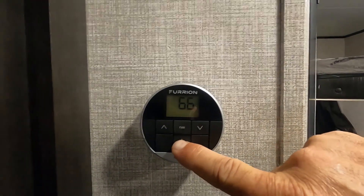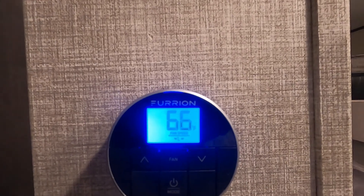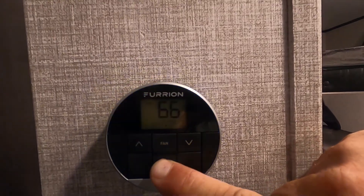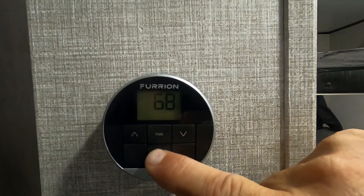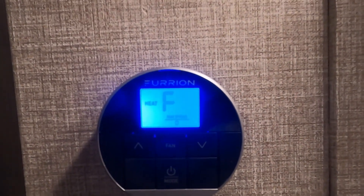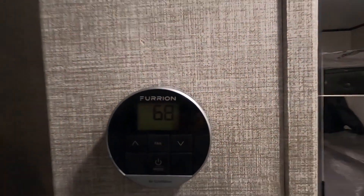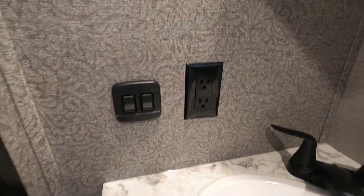The thermostat is right here in the wall — hold this button in to turn it on. Switch the mode to cool to turn your AC on. To run heat, hold it in again, switch the mode to heat, and there's your furnace kicking on. When you hold it in to shut your furnace off, you'll notice it takes a few minutes for the fan to shut off — that's normal on all units, it just takes a little bit longer than the AC.